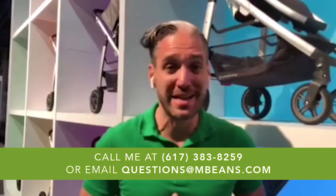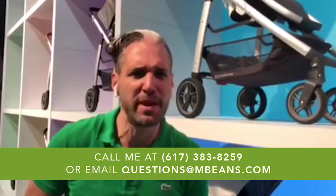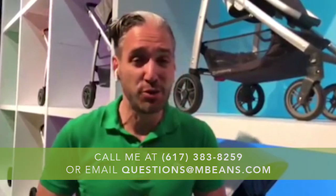Hey, this is Ellie from Magic Beans and in this video I'm going to tell you exactly what you need to know about all the Uppababy products for 2018. Now if you have any questions about Uppababy products or any strollers, car seats, or baby gear, you should email me your questions at questions@mbeans.com or speak to one of our baby gear experts at 617-383-8259 or leave a comment below.